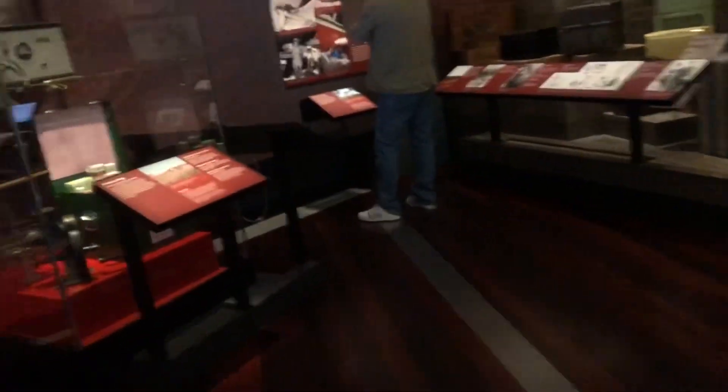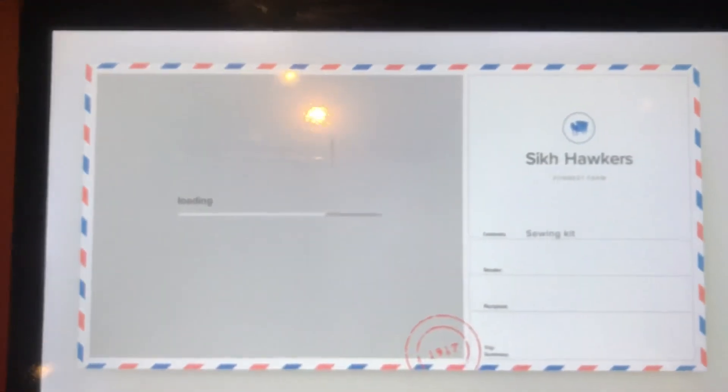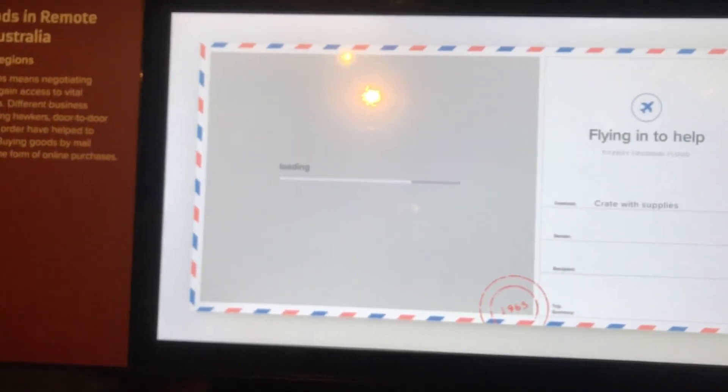Alright, into the museum. I'm just going to show you this part. There's a train documentary over here. You can scan the barcode on an object. There's a forest farm, a crate with supplies, charcoal iron, and dusk master polish — there are a lot of things around here.